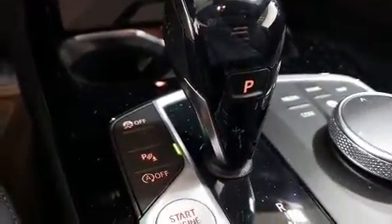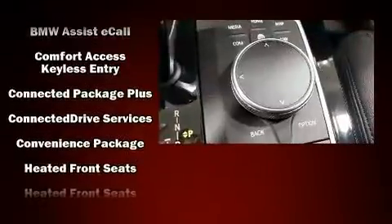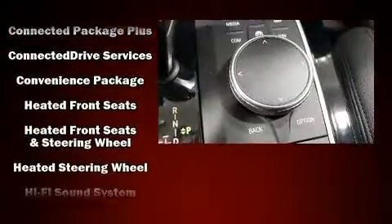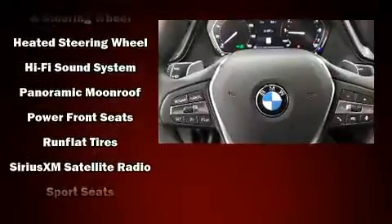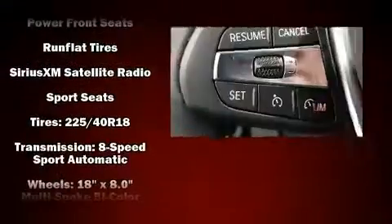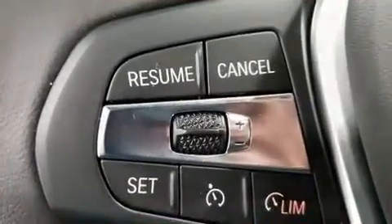BMW also prioritized safety and security with features such as front-side impact airbags, traction control, brake assist, ignition disabling, an emergency communication system, and four-wheel disc brakes with ABS. You'll never lose visibility with rain-sensing wipers, which activate automatically when the drops start to fall.